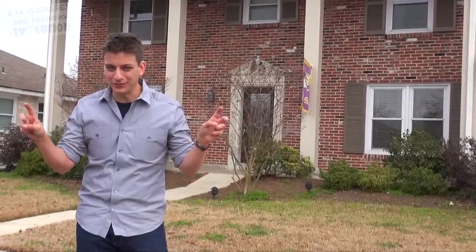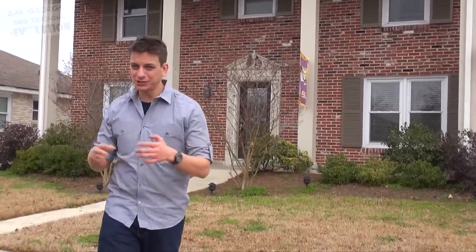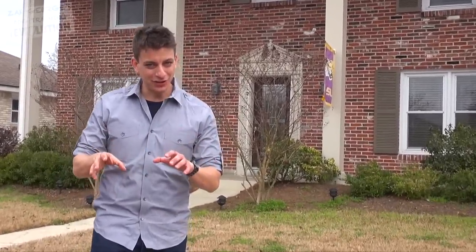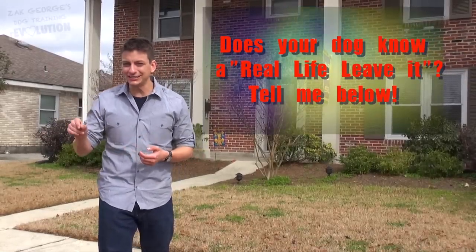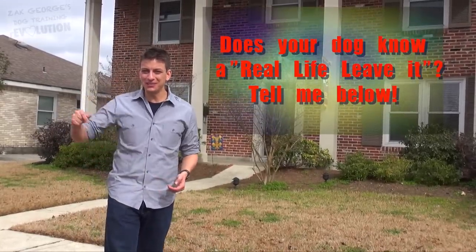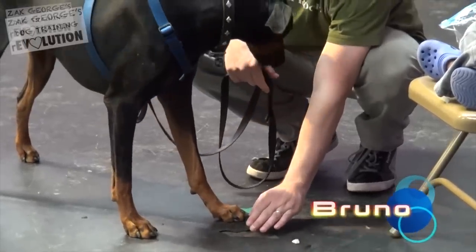What we're going over today is what I like to call a 'real life leave it.' It's one thing for dogs to leave something alone during a training exercise, but it's quite another to have them leave it alone when it really counts. How good is your dog about leaving things alone and not stealing food off the counter or kitchen table? Tell me in the comments below.